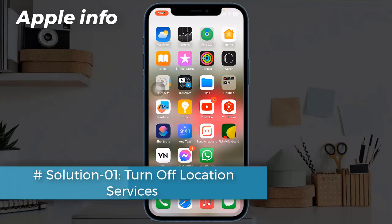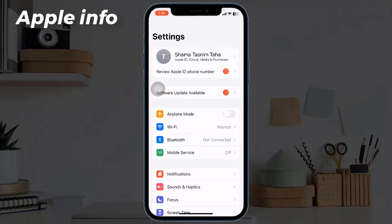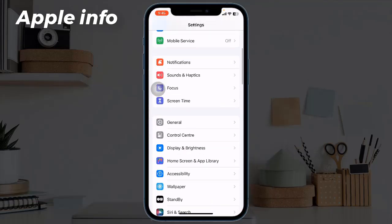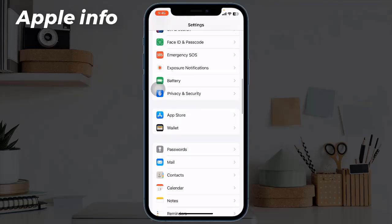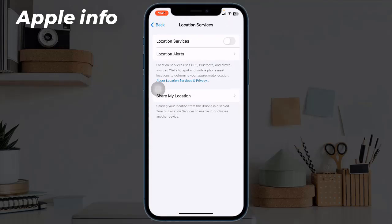Solution 1: Turn off Location Services. For that, launch the Settings app, scroll down and tap on Privacy and Security, then tap on Location Services. If it's turned on, turn it off. When you need it, you can turn it on.